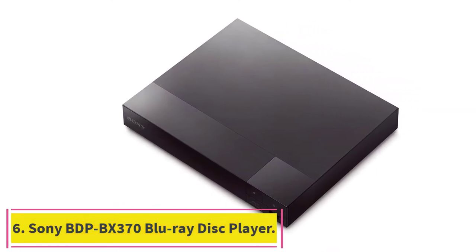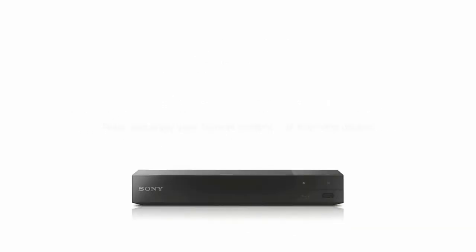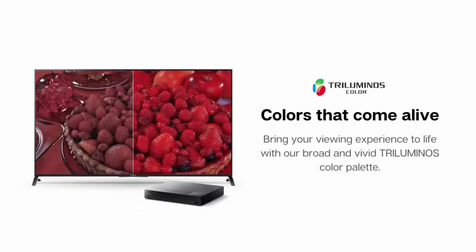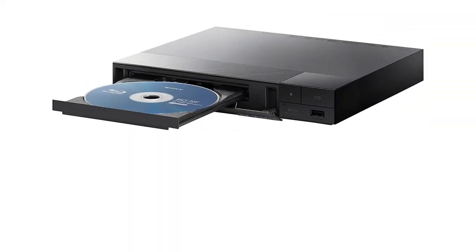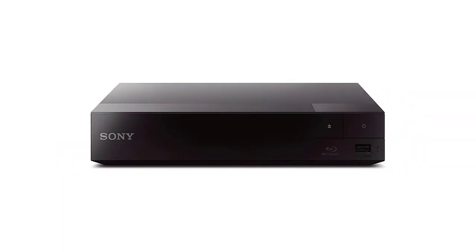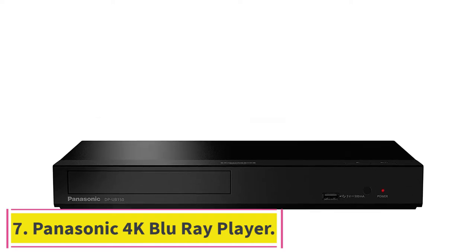Number six: Sony BDP-BX370 Blu-ray disc player. Enjoy Blu-ray disc movies in full HD, upscale DVDs to near HD quality, and stream wirelessly from a host of online entertainment providers. Enjoy fast, stable Wi-Fi even when streaming in HD. View smartphone content with screen mirroring. Easy setup with included HDMI cord. Boot up in less than a second with super quick start mode, and keep things simple with the new user-friendly interface.